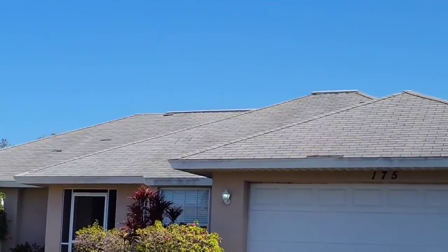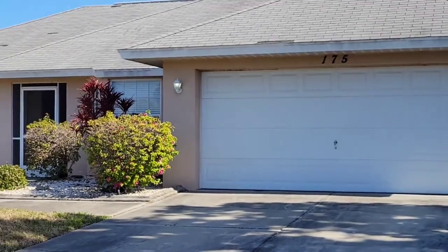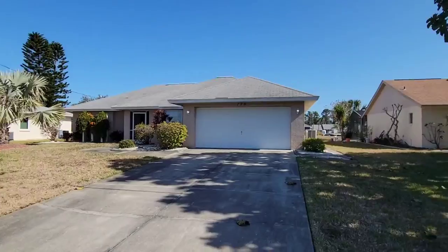Obviously you can see the age of the roof. The disclosure says it's leaked, and in 2019 they had some repairs done.